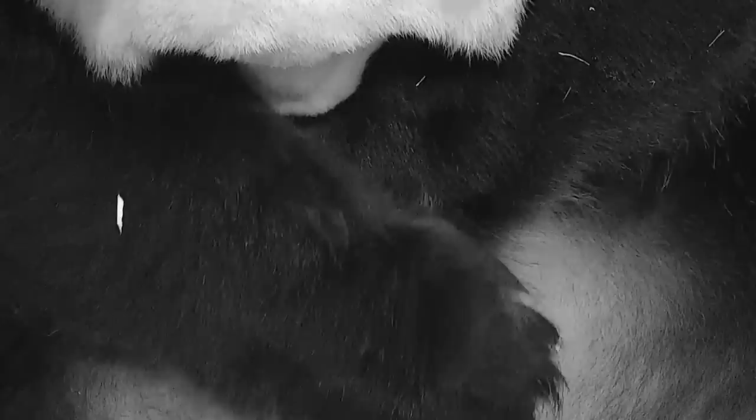From the tiniest babies ever to cute animals that start out ugly, here are 10 amazing cases of newborn baby animals!